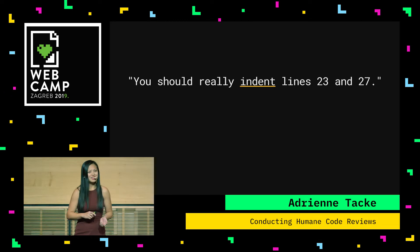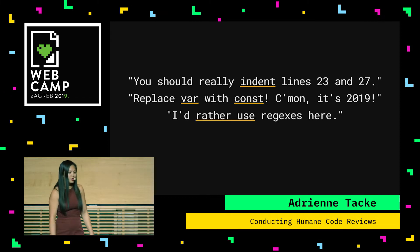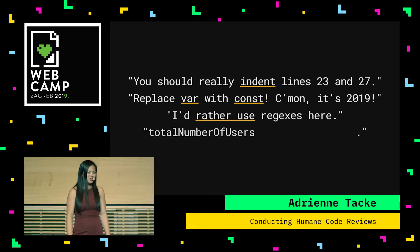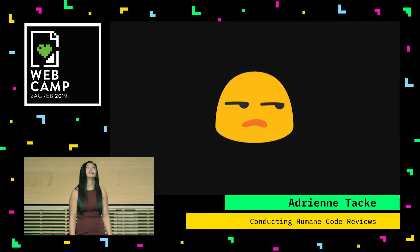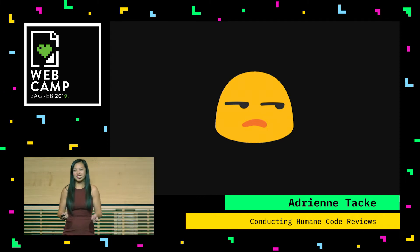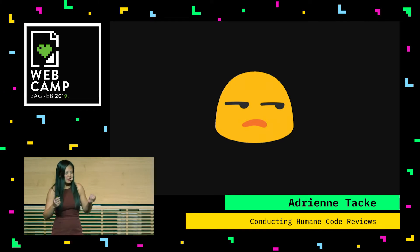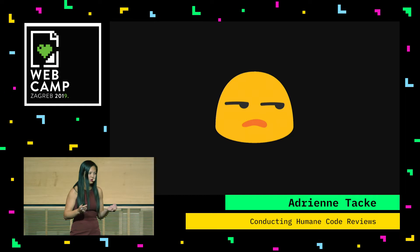There are other examples of this: 'You should really indent lines 23 and 27.' Or, 'Replace var with const — come on, it's 2019.' Or, 'I'd rather use regexes here.' And the best one: 'Total number of users is a better name.' These are things that should not go in a code review. These are the things that cause ongoing debates, cause tension among developers, and make us dread doing code reviews in the first place.